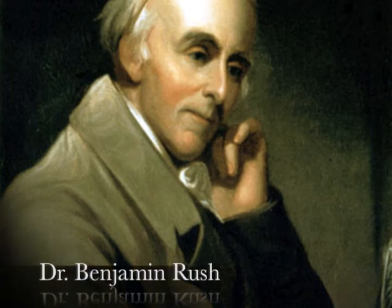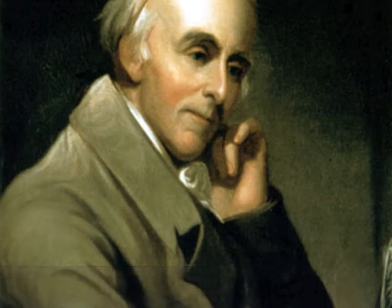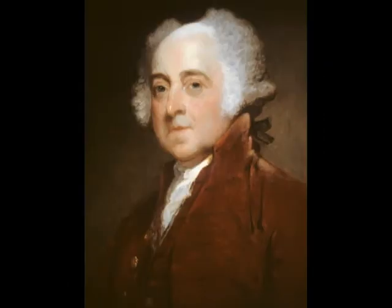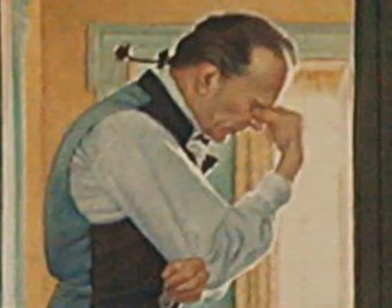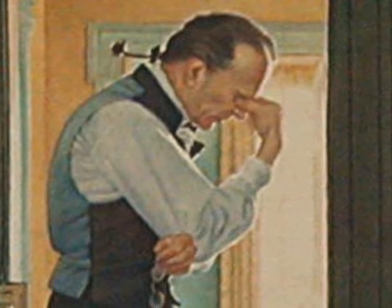Benjamin Rush was a founding father of the United States and is considered the father of American psychiatry. Rush was a signer of the Declaration of Independence, though he is more famously known today as the man who helped reconcile the friendship of Thomas Jefferson and John Adams by encouraging both of them to continue to write to one another. Rush was an advocate of bloodletting and chamomile therapy, which were widespread treatments in America at the time, and he pioneered the therapeutic approach to addiction.